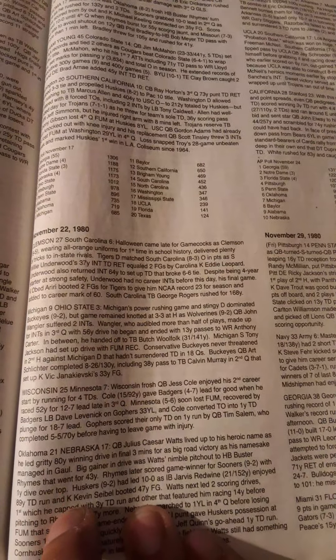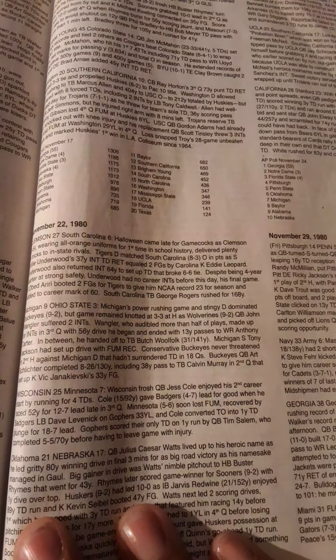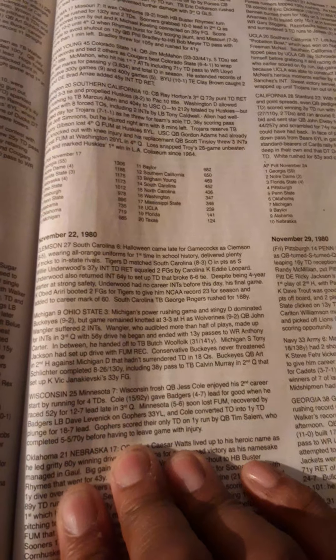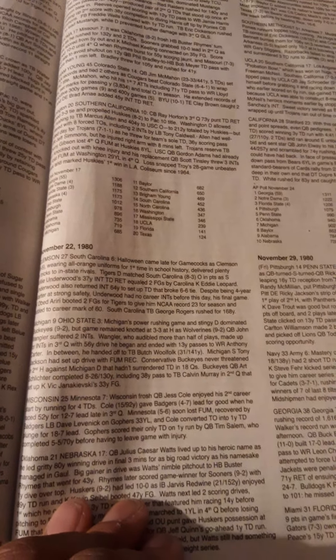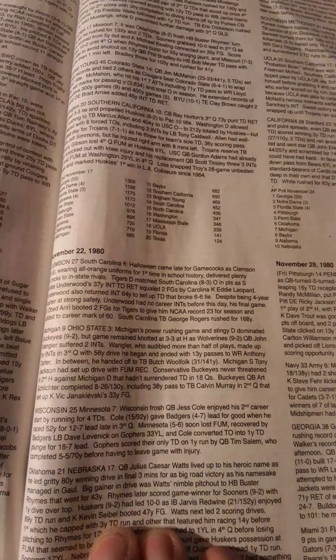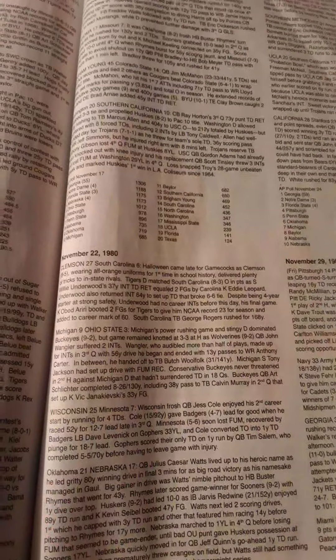Wengler handed off to tailback Butch Wilfork, who had 141 yards on 31 carries. Michigan safety Tony Jackson had set up the drive with a fumble recovery. The Buckeyes never threatened in the second half against a Michigan defense that hadn't surrendered a touchdown in 18 quarters. Buckeyes quarterback Art Sleister completed 8 of 26 for 130 yards, including a 38-yard pass to tailback Calvin Murray that set up kicker Vic Janakiewski's 33-yard field goal.